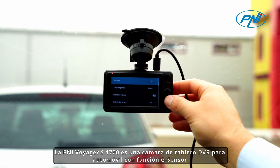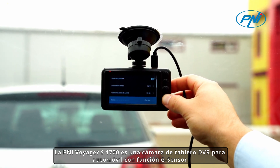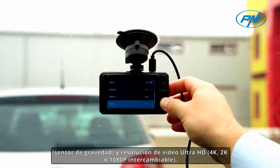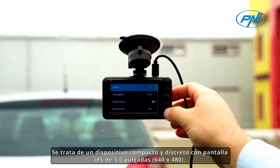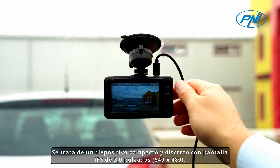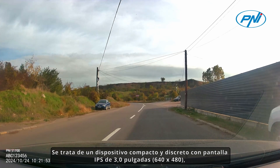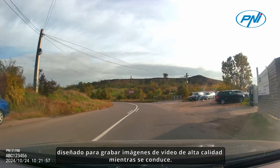The Penny Voyager S1700 is a car DVR dashcam with a G-sensor, gravity sensor function, and Ultra HD video resolution — 4K, 2K, or 1080 pixels available. It is a compact and discreet device with a 3.0-inch IPS screen designed to record high-quality video images while driving.